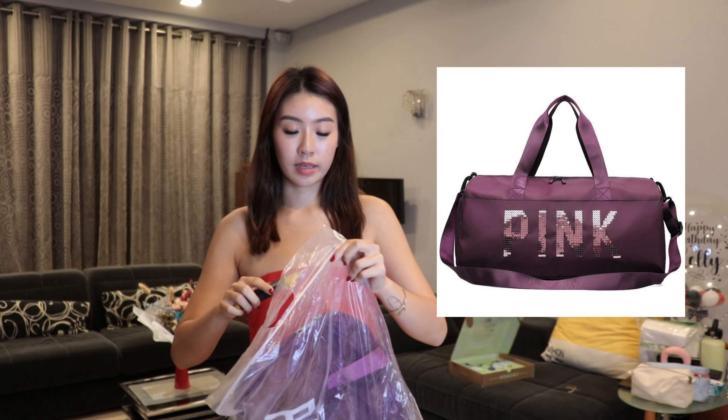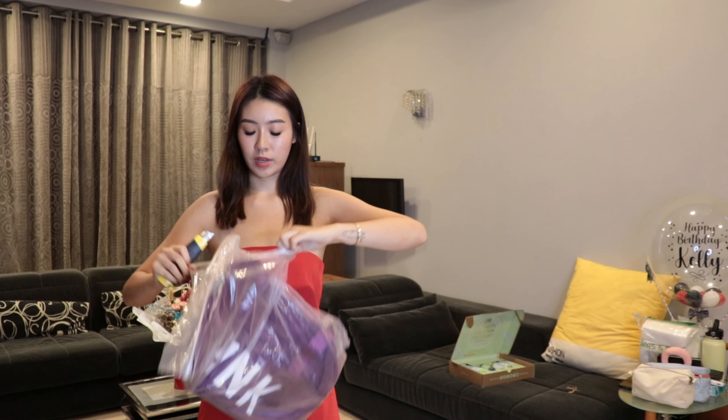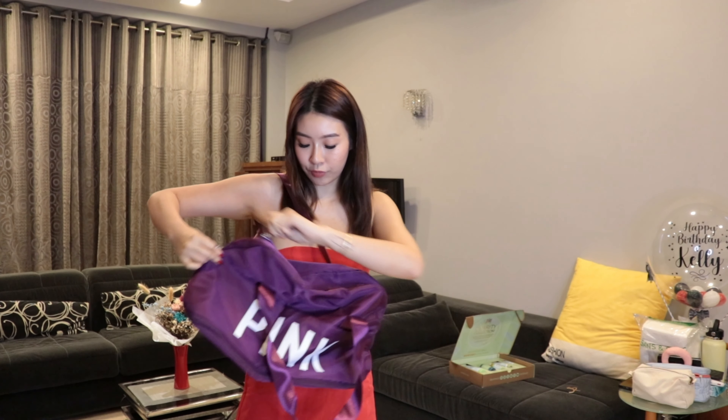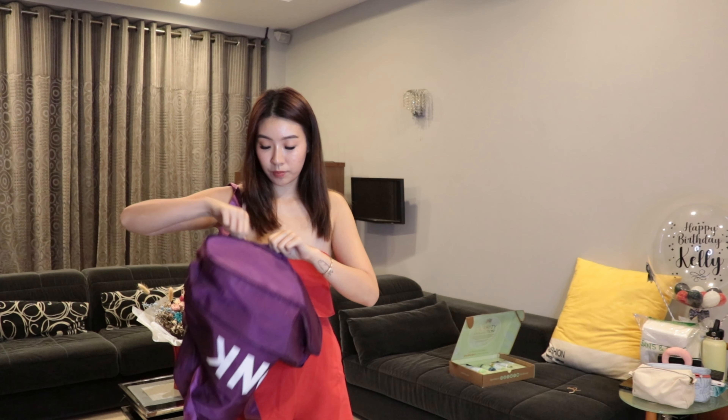This is the bag for my travelling essentials. I need something that is able to withstand the weight, with a little slot here for my luggage so it's easier to put on. It's a big duffel bag sort of thing but it was really cheap. I'm bringing this to Japan with me.